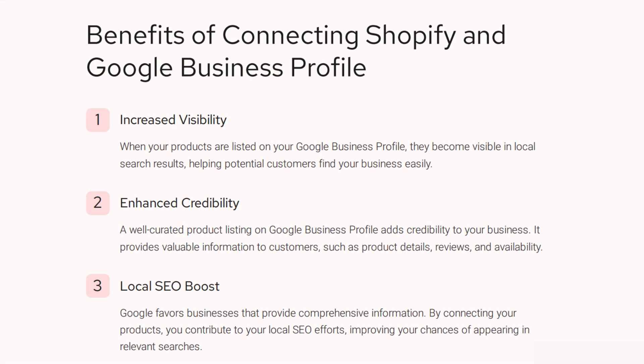There's valuable information that comes along with it, such as product details, reviews, and availability. And then if it is a local product, you have a local SEO boost as well. Because if you have that comprehensive information set up, then connecting your products helps you contribute to local SEO, improving your chances of appearing in relevant searches for people near you.